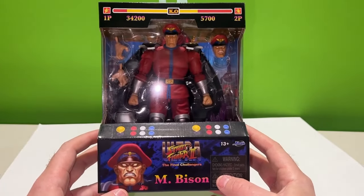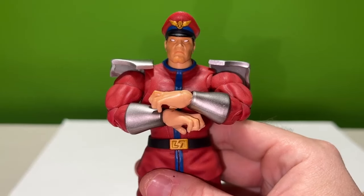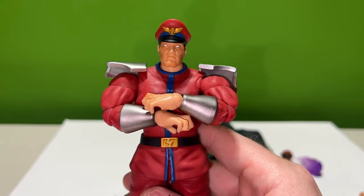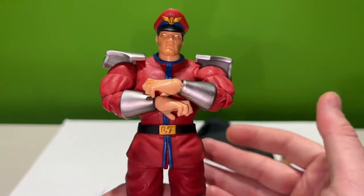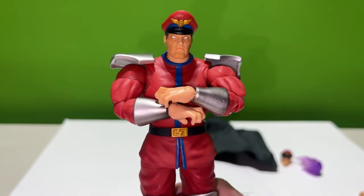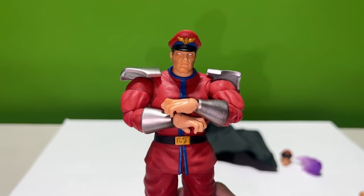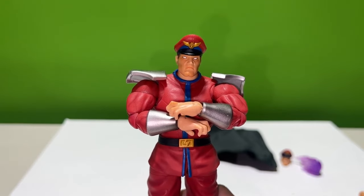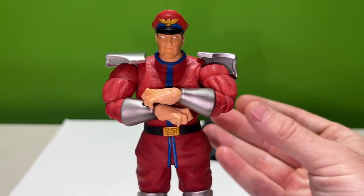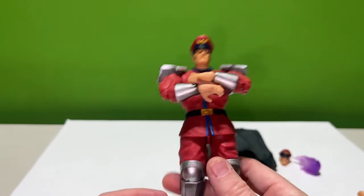Now it's time to take a look at the figure — I'm excited, our first big boy of the line. Taking a look at M. Bison out of the packaging and I'm in love already. It's so nice just to get a little more substance with this one. There's not a lot of difference between Fei-Long, Ken, and Ryu — Ken and Ryu are more just a head swap with different color gis, and Fei-Long has that same structure.